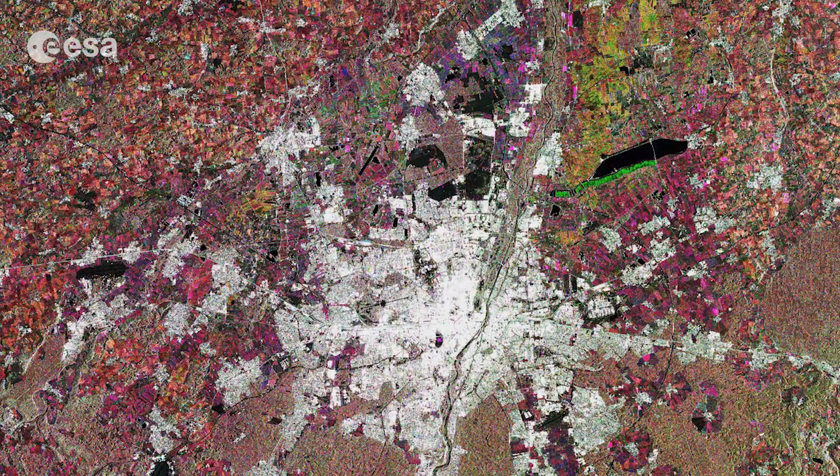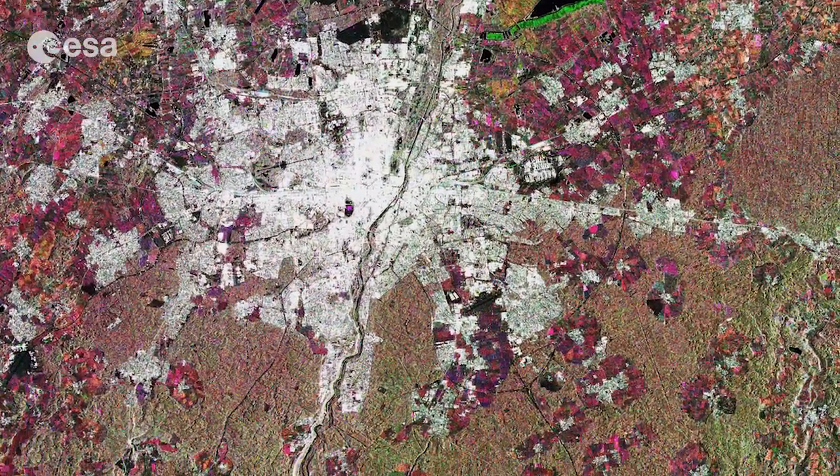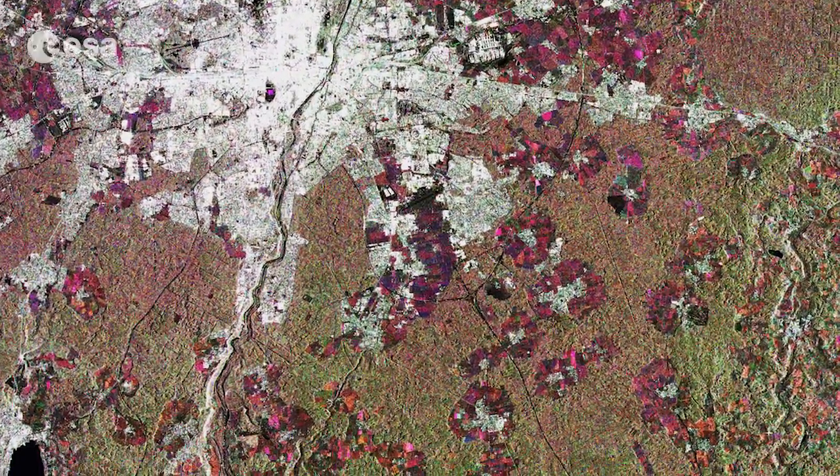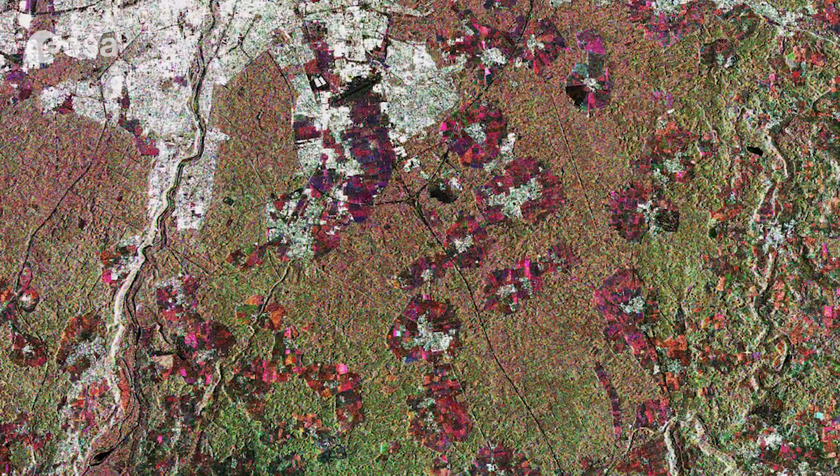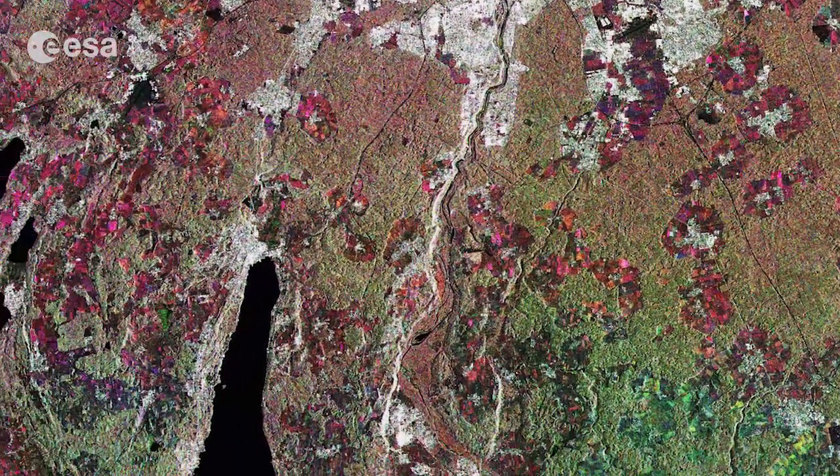Outside the city, particularly to the east and south, we can see circular areas cut out of the forest to make space for villages. The landscape across this area was shaped by glaciers.